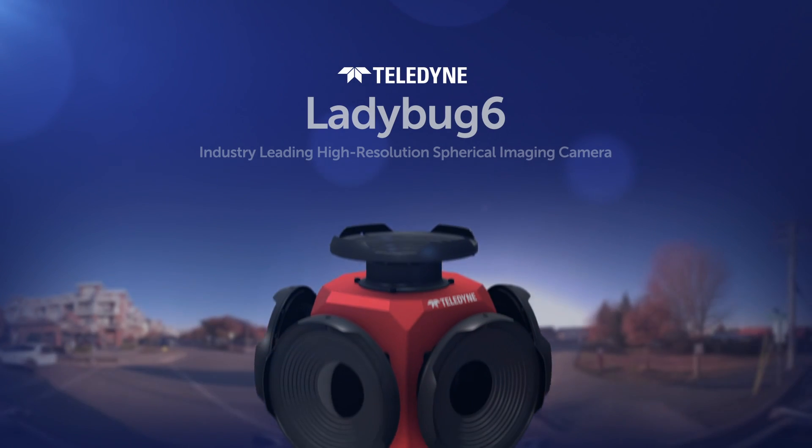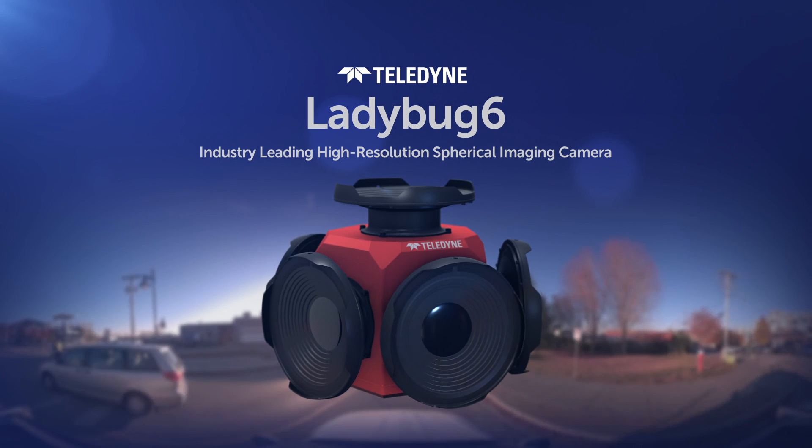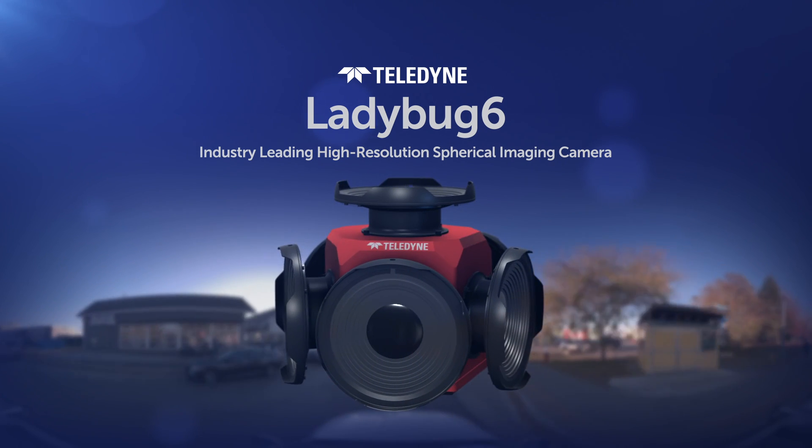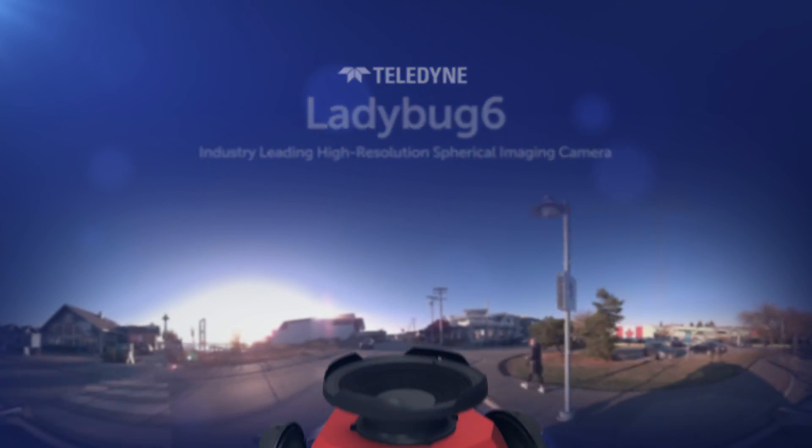Introducing Ladybug 6, the latest spherical imaging camera designed for equipment manufacturers and service providers in mobile mapping, road inspection, surveying, and asset management applications.